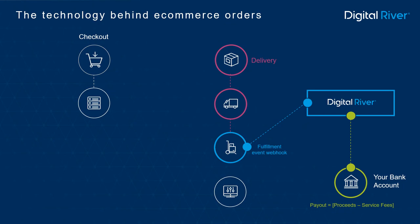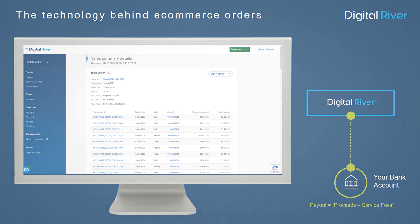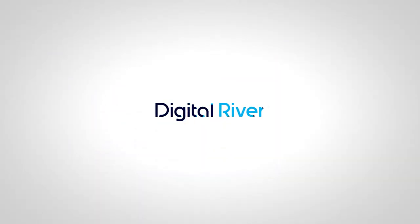Finally, after the order is fulfilled, Digital River remits a payout to your bank account. A payout includes the proceeds for all sales within a given settlement period, minus Digital River fees for services provided. The timing of your payouts is flexible, and Digital River provides exceptional financial reporting. To view a demo of Digital River's financial dashboard, or for more information on our global payments and back-office services, contact us today.